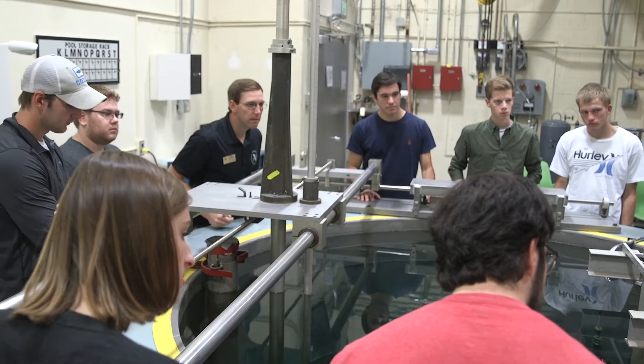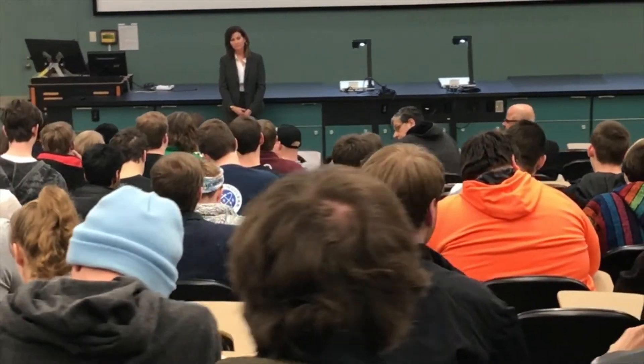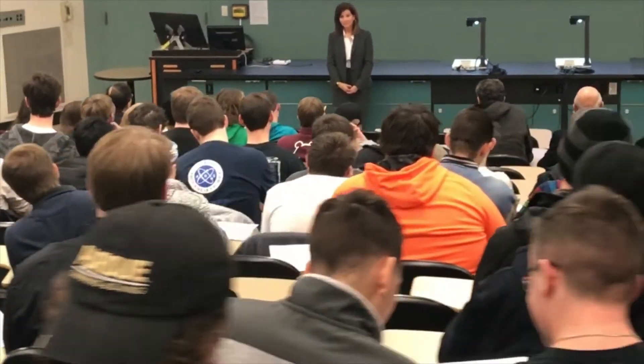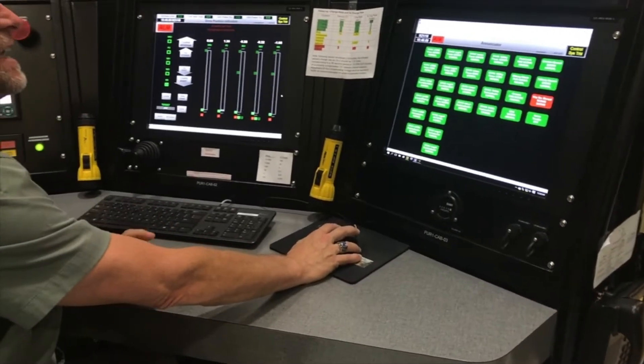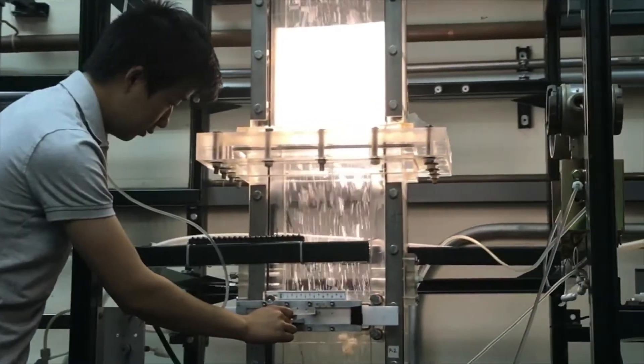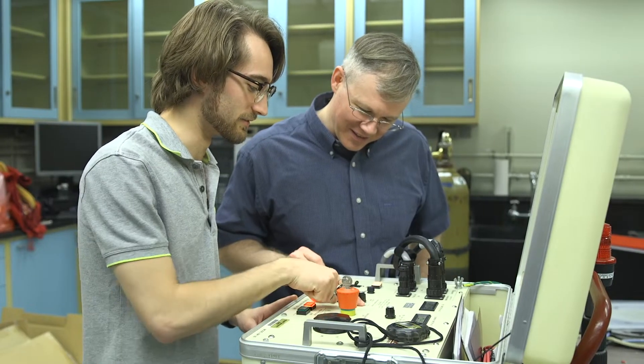The School of Nuclear Engineering is a leader in nuclear engineering research, education, and service. Our world-renowned faculty perform pioneering research in state-of-the-art facilities and educate top-notch ethical nuclear engineers to be future leaders in the global nuclear engineering community.